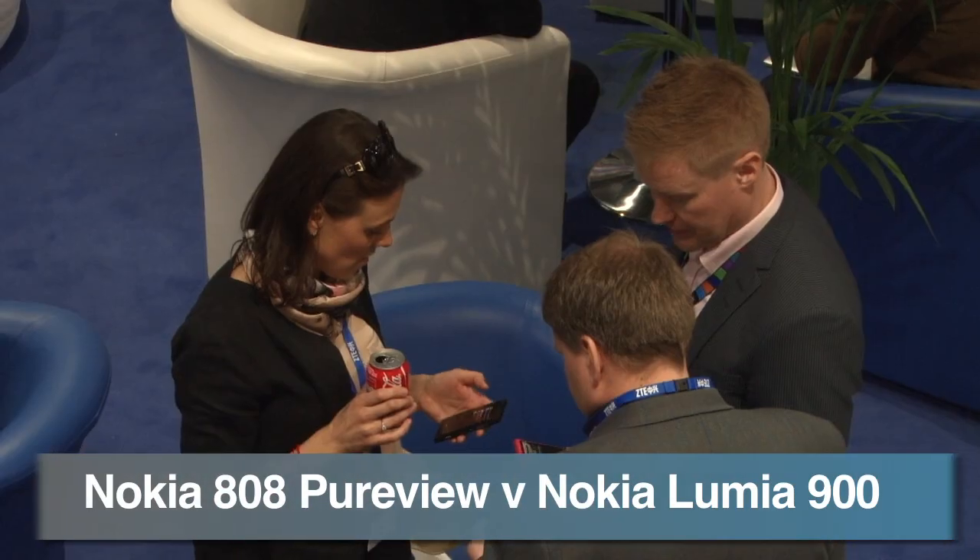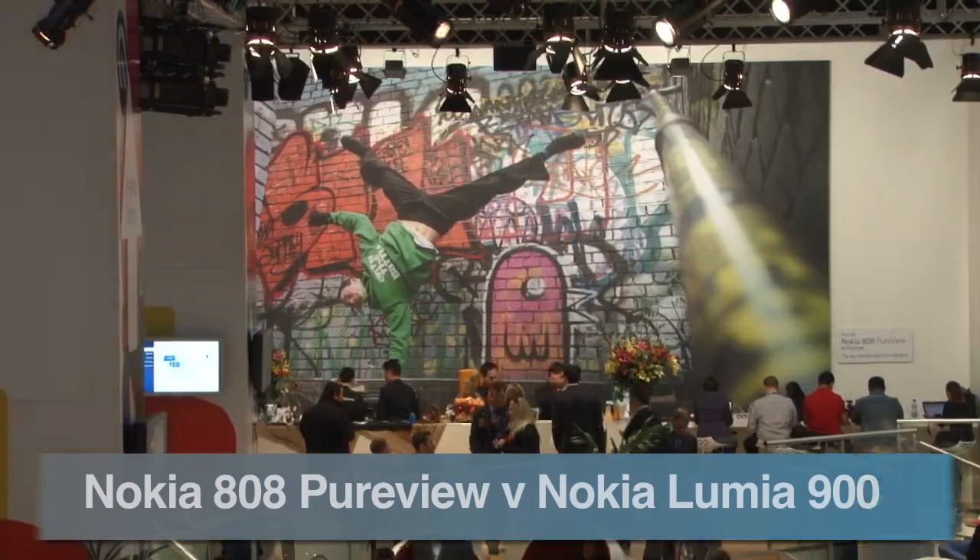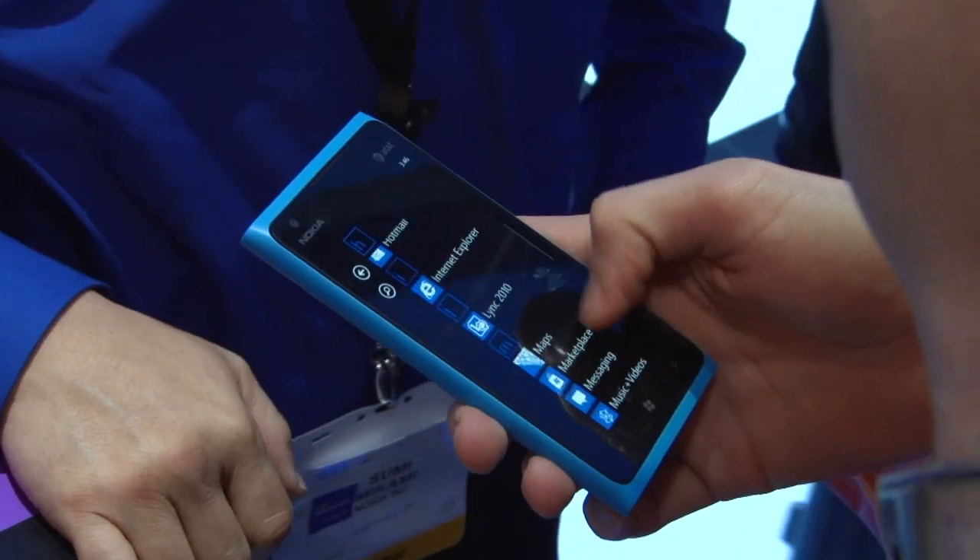Nokia announced two colossal phones at MWC this year, but which one should you go for? We compare the specs of the 808 Pureview with the Lumia 900.